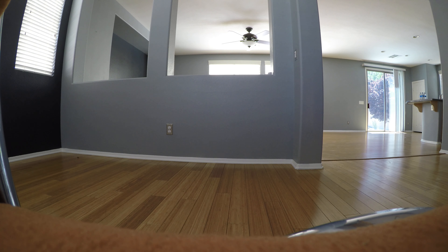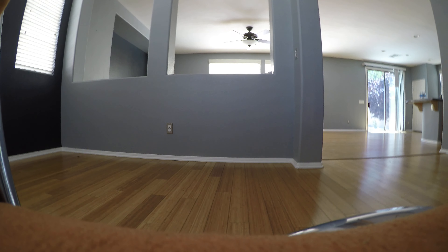Counting the windows, we have three in this room. We already have the two-and-a-half-inch blinds in place.